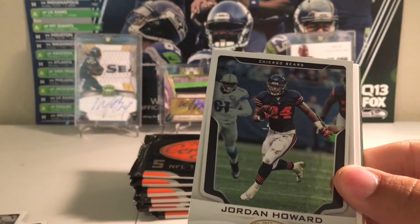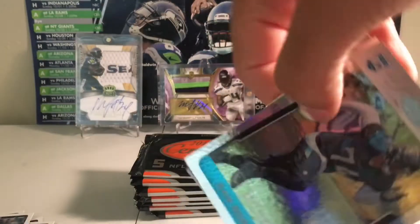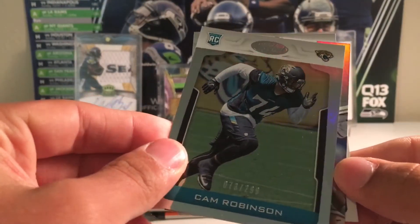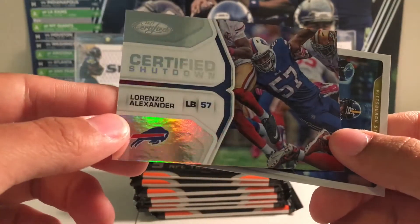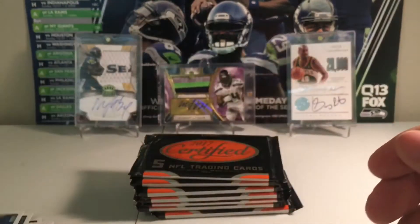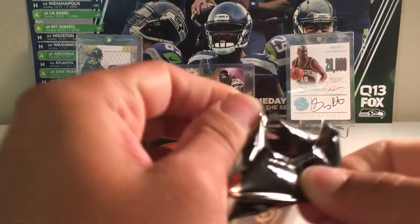Derek Carr. Jordan Howard. Filler. Then Cam Robinson to $2.99. Certified shutdowns of Lorenzo Alexander and Antonio Brown. Pretty thin pack.